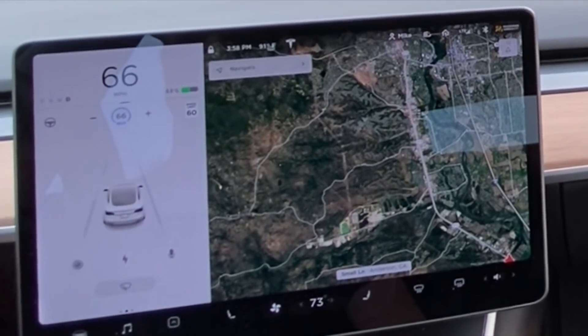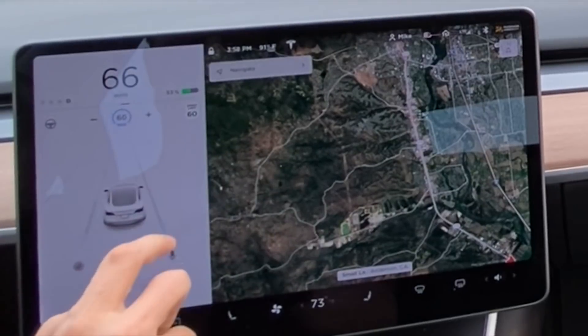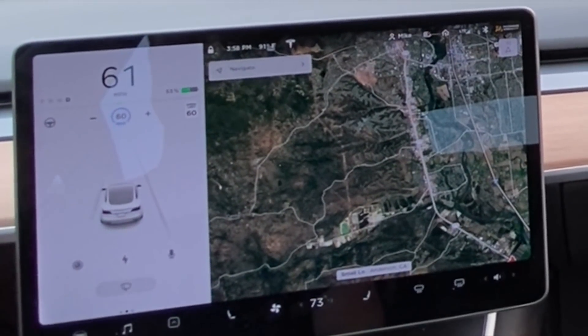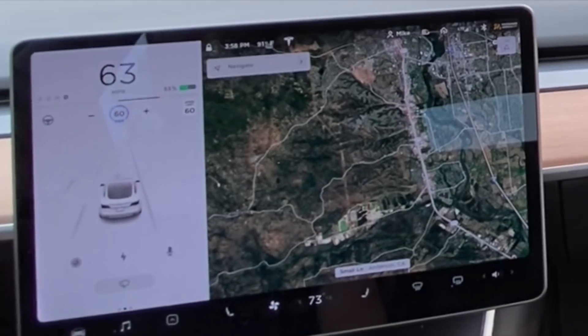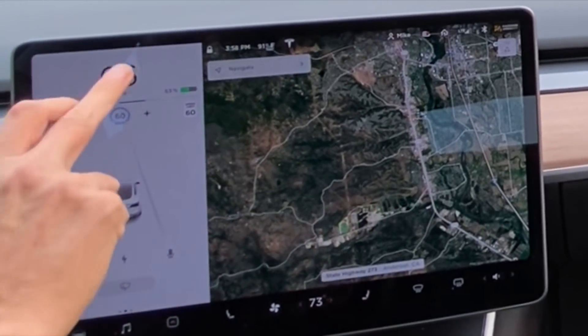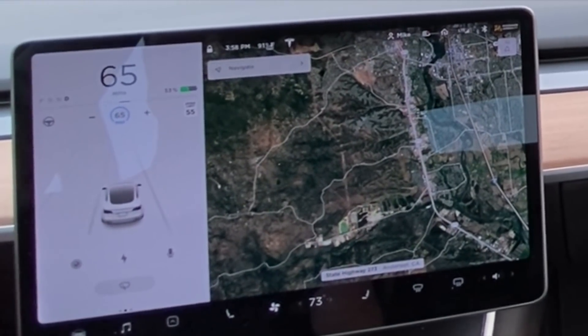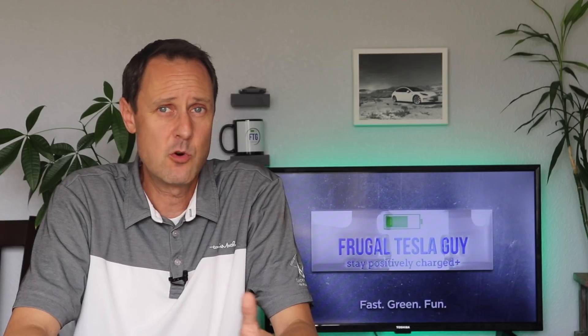As you may or may not know, at any time while in traffic-aware cruise control or auto steer, if you tap the speed limit sign on the screen, it will set that as your new cruising speed. Now, if you find yourself stepping on the accelerator, you can tap the faster speed on the speedometer and it will set that as your new cruising speed. You will still be able to adjust your speed with the right scroll wheel or the plus and minus buttons on the screen on either side of the cruising speed.